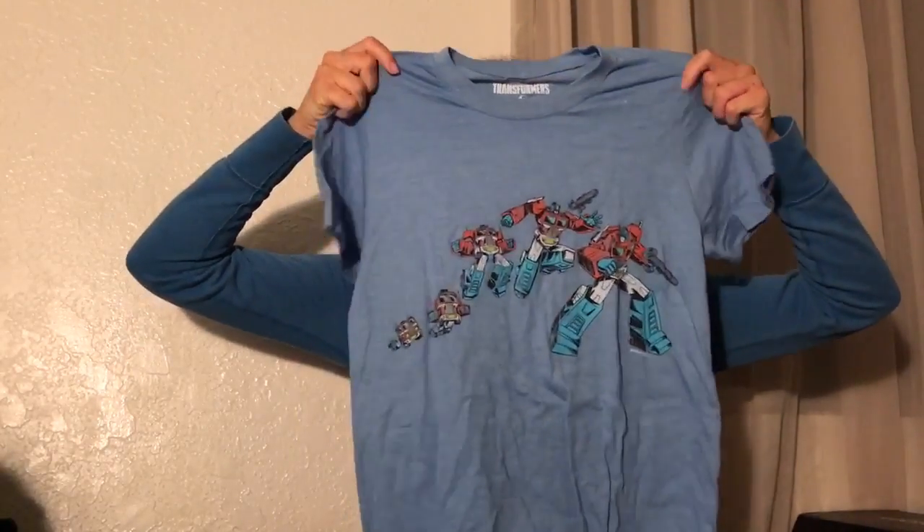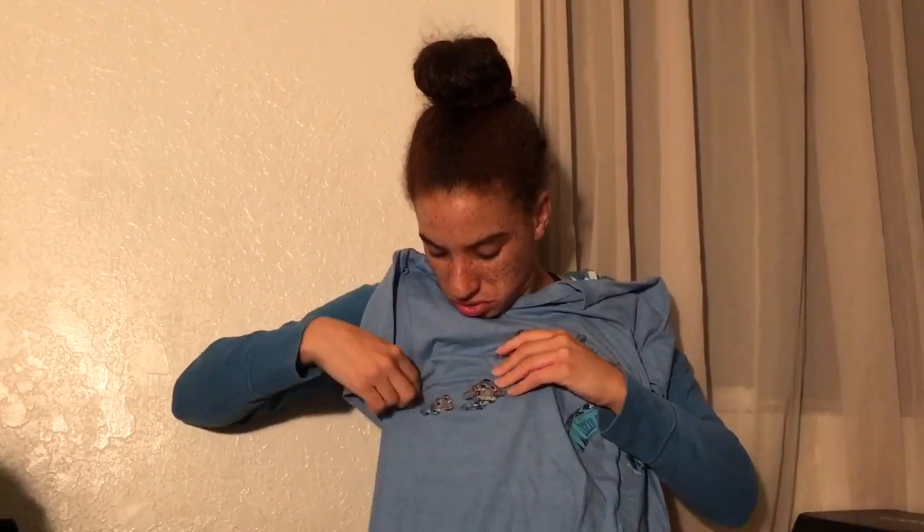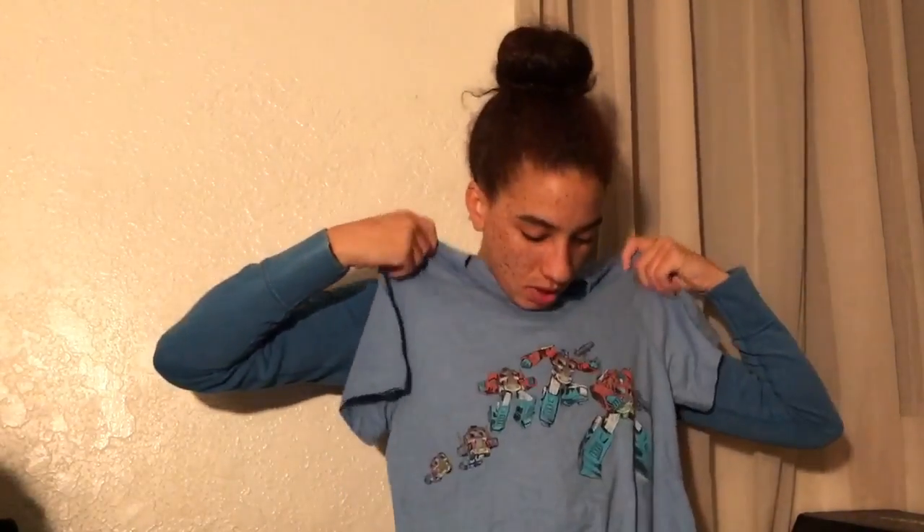So the shirt is this. It looks like OG Optimus Prime, going from his truck or vehicle into his Optimus Prime form. So that is cool. I'm not a big Transformers person, but yeah. Transformers, Loot Crate Exclusive, Small. It is 60% polyester and 40% cotton.